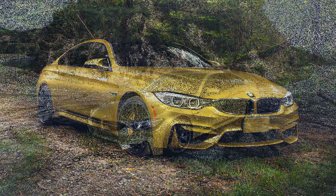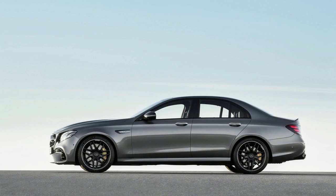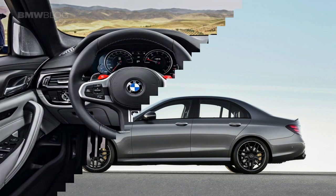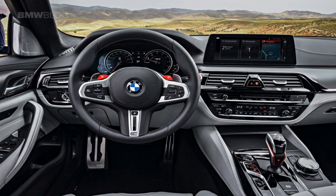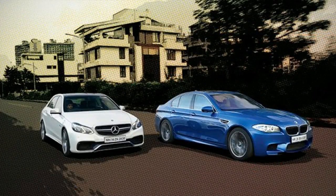Both cars send power through automatic gearboxes — an 8-speed torque converter auto for BMW and a 9-speed wet clutch auto for AMG. Both cars also send power to all four wheels with the ability to become completely rear-wheel drive. As far as performance goes, both cars are just as closely matched as they were on paper. The sprint from 0 to 60 miles per hour comes in at a claimed 3 seconds.